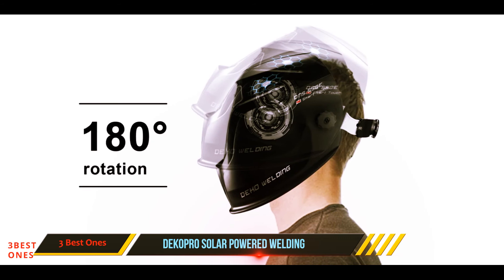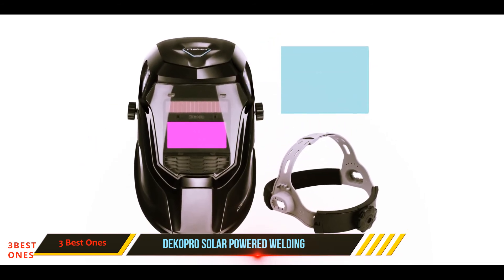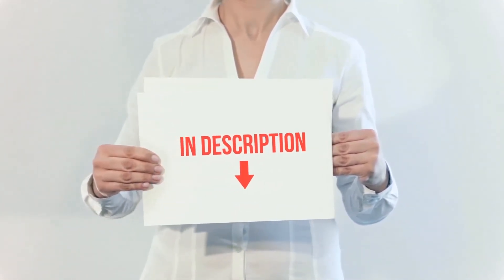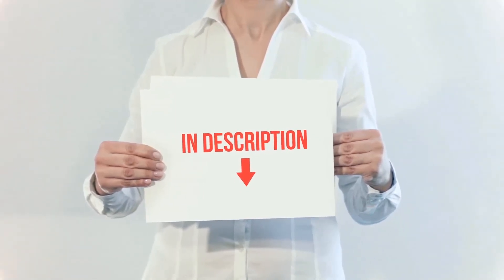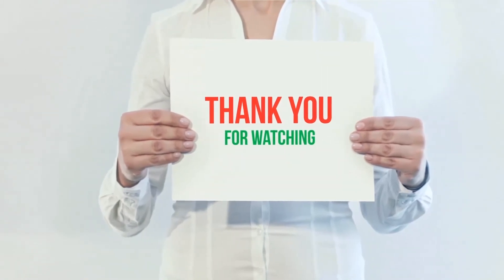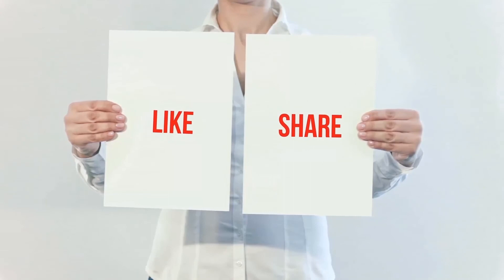All of these items are available on Amazon. I have included all the links in the description — check out those links for more information and the latest price. Thank you for watching. If you like this video, please hit the like button below, share it with your friends, and be sure to subscribe.